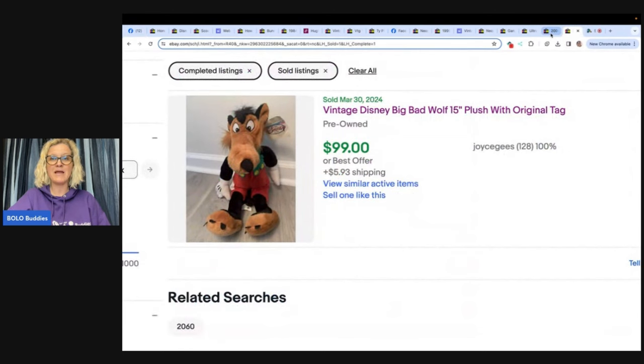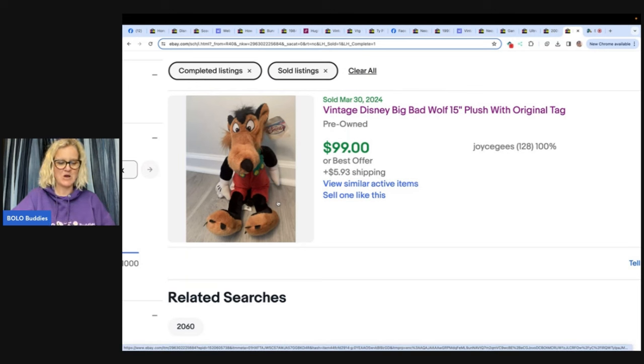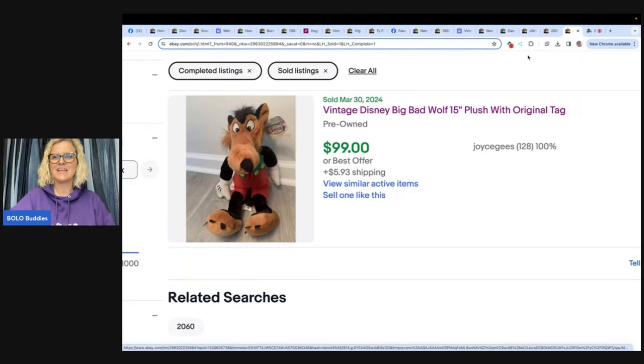The first item — bought at a garage sale for a dollar and sold for full price of $99 plus shipping. Pretty cool bolo: a vintage Disney Big Bad Wolf 15-inch plush with original tag. A dollar into a hundred — I mean come on, actually $99, but we'll round up.